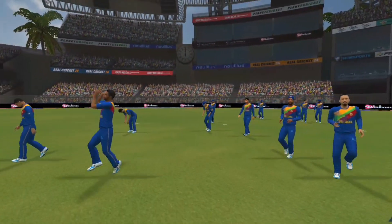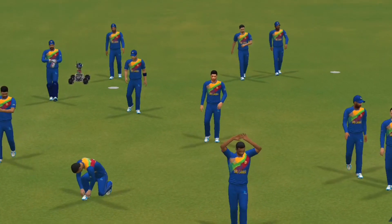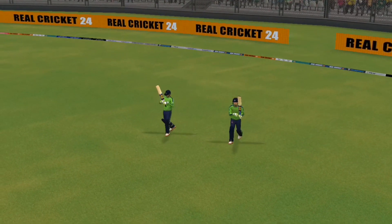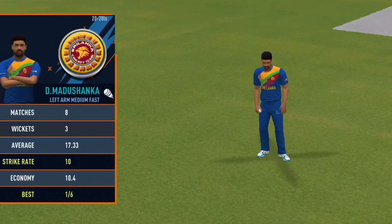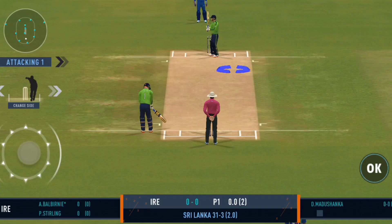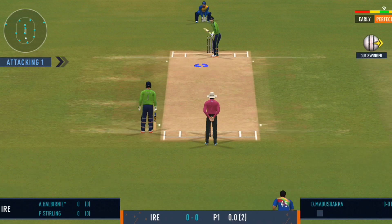The fielding side looks warmed up and ready to go. Openers walking in and the crowd cheering in anticipation. The bowler is brought into the attack with the new ball, and we're all set to go for the first ball of the innings.